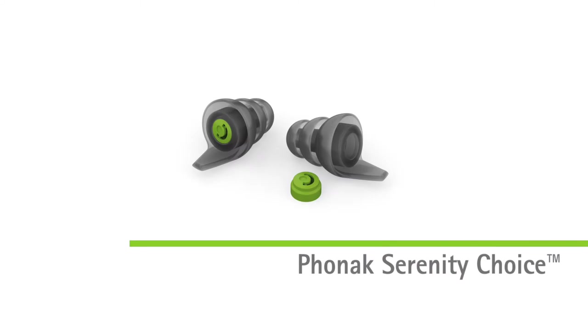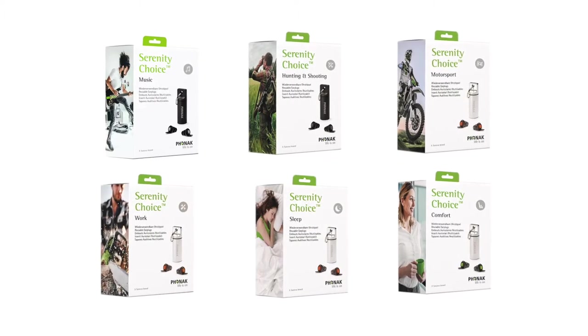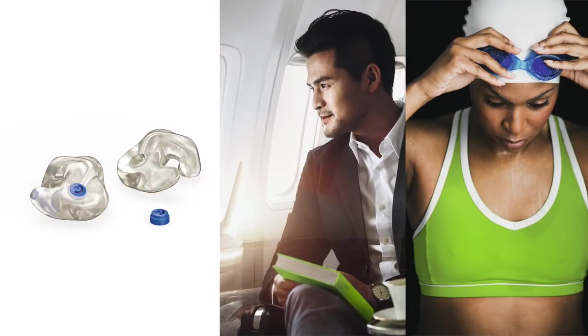First, Serenity Choice — a new solution in the prevention category. This high-end hearing protection offers six products for many of your patients' lifestyles. Serenity Choice Plus custom hearing protection is custom-made to guarantee a consistent level of attenuation for optimal noise protection.